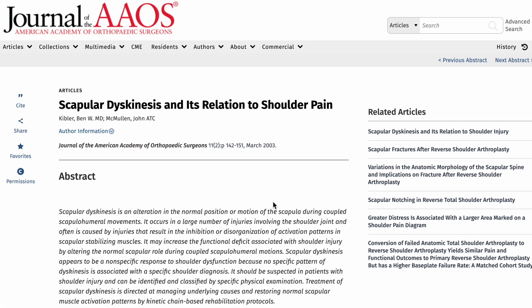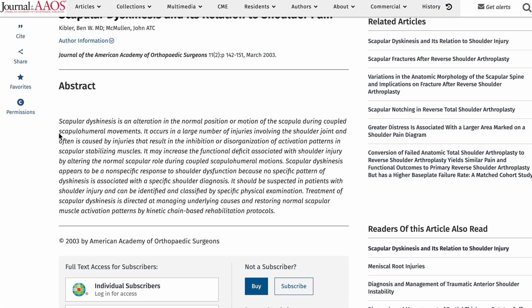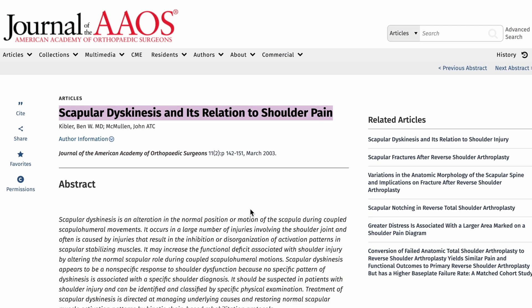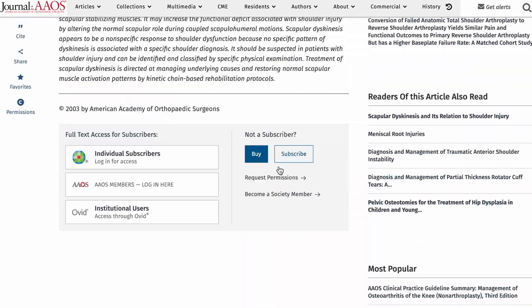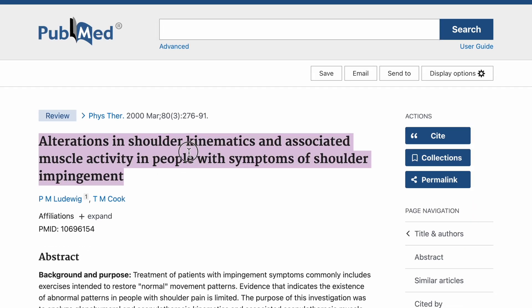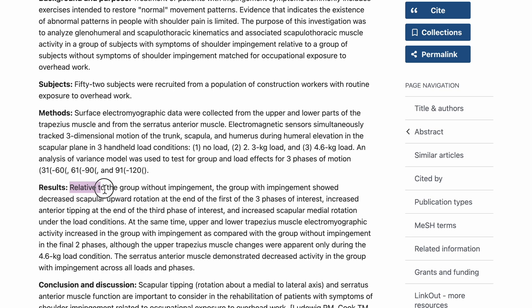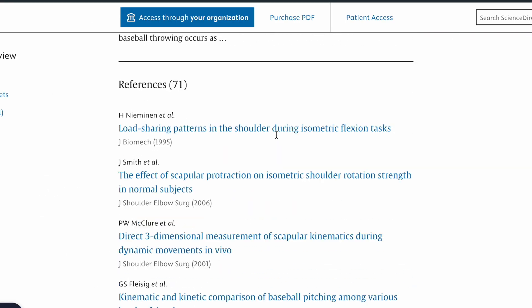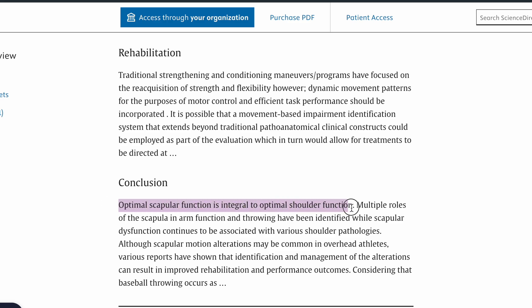Let's bring in the science. Kibler from 2006 looked at athletes with shoulder pain and found that scapular dyskinesis often stems from poor thoracic mobility, not just local shoulder issues. Ludwig and Cook from 2000 showed that reduced thoracic extension is directly linked to reduced scapular posterior tilt, increasing the risk for subacromial impingement. A 2015 study on overhead athletes found that reduced thoracic mobility was tied to lower shoulder range of motion and increased injury risk. This isn't just theory — it is well documented that thoracic mobility actually matters.